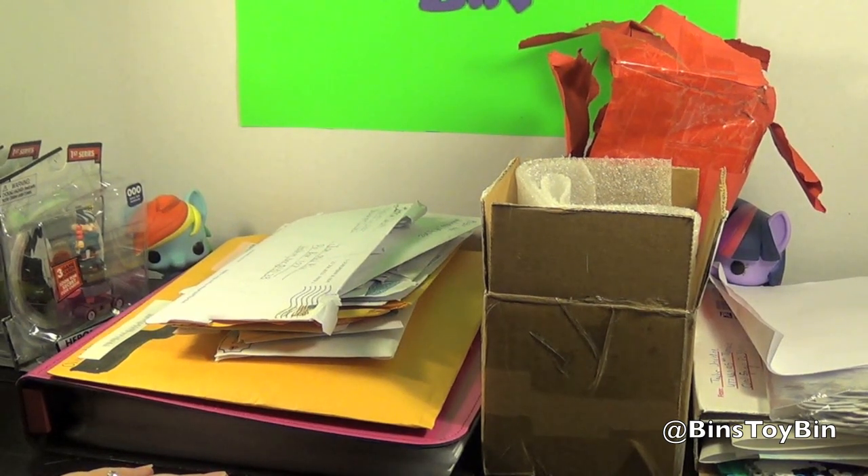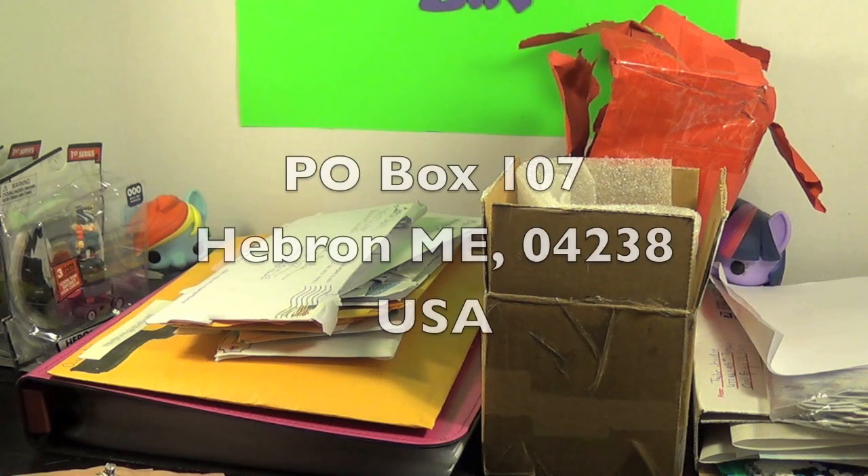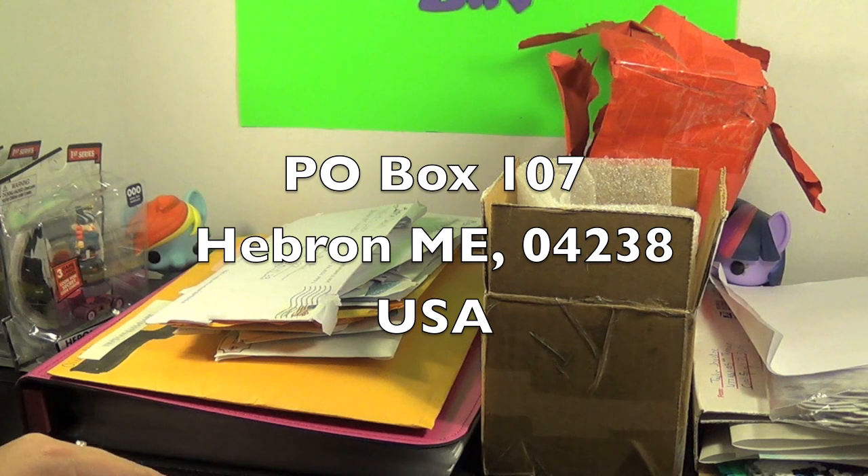We love getting any sort of mail, so keep it coming! The address is going to pop up here — it's P.O. Box 107, Hebron, Maine 04238, USA.